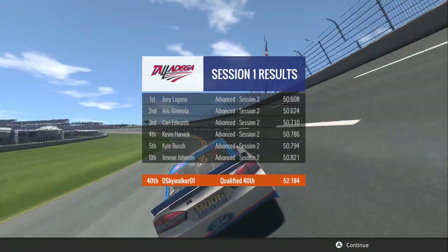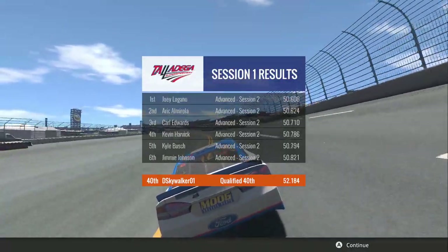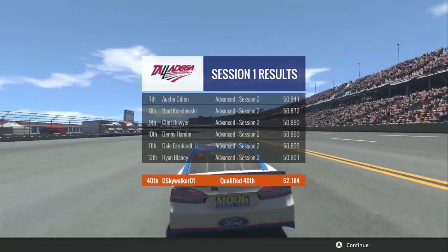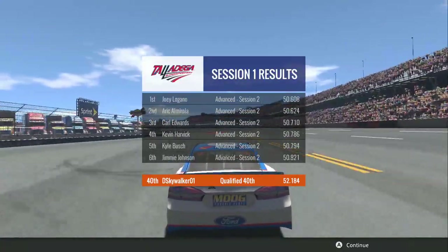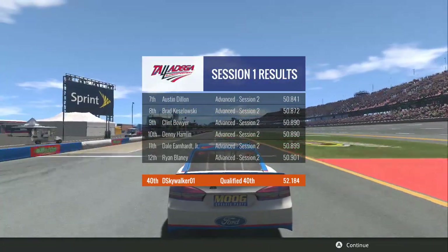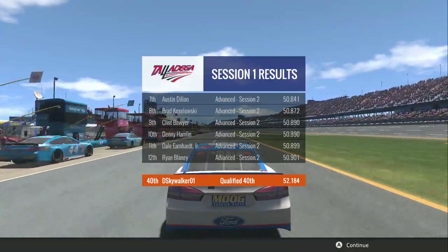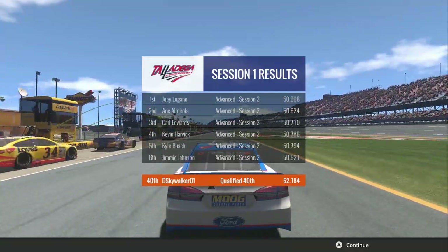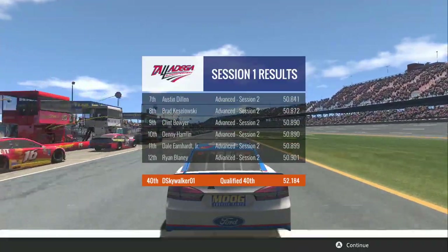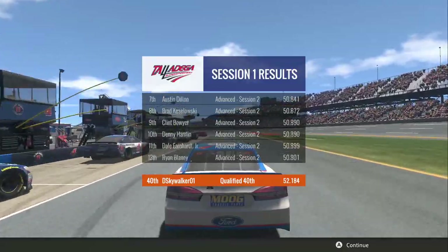Obviously, as you can see at Talladega, we qualify 40th, as pretty much everybody in this game does on the plate tracks because it's impossible to qualify anything but 40th. But we'll be able to fight our way up through the field. Hopefully we will have a safe, fun, exciting race, and by the end of this thing we'll be parking it in Victory Lane. There's almost $300,000 on the line to win here at Talladega. So let's head over to Rick Allen in the Not-So-NBC Sports booth and get the Talladega 500 underway.